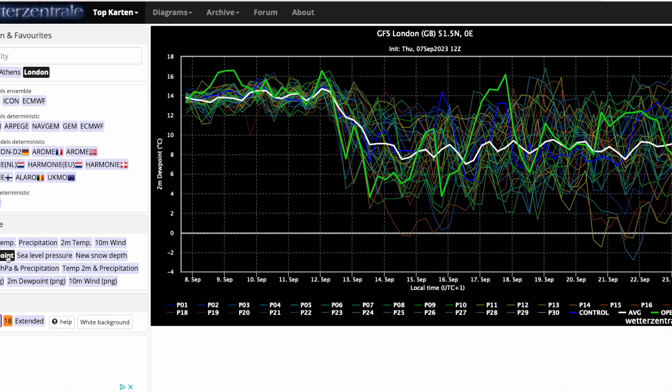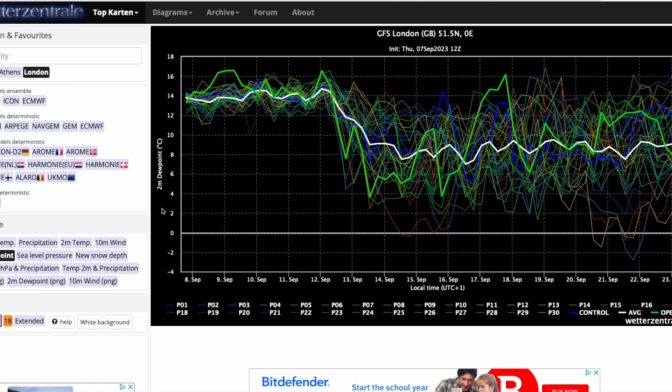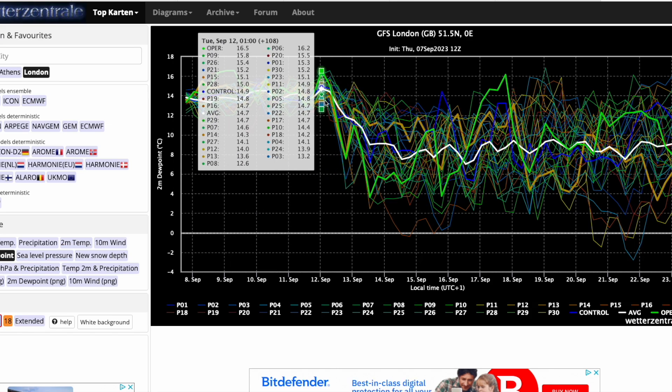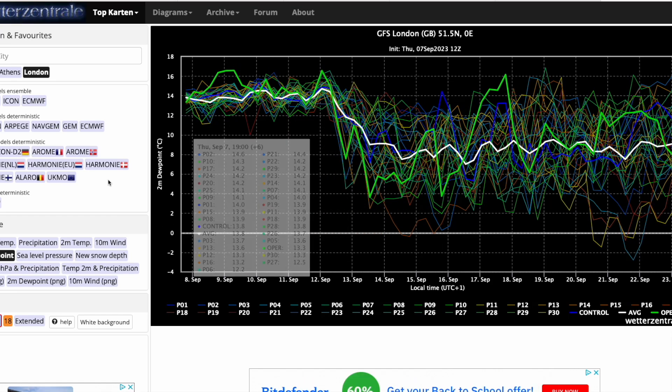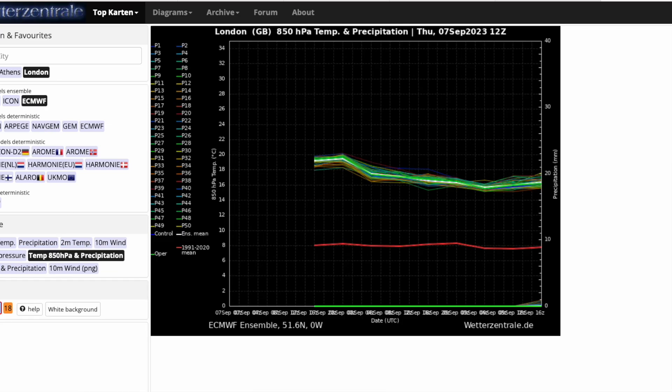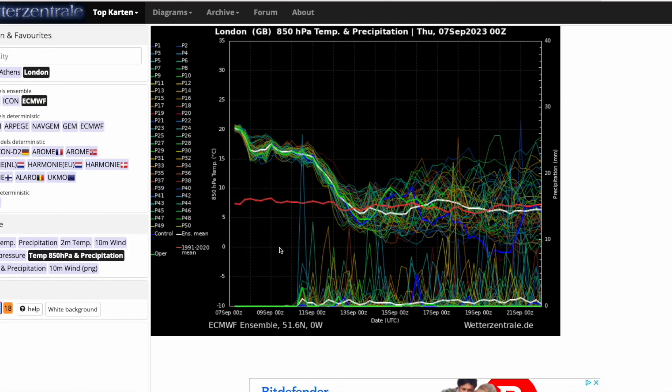Dew points are still very high — up towards the mid-teens, making it difficult for sleeping, and that continues all the way towards Tuesday. Dew points in the London area won't be reducing until probably Tuesday afternoon, where they drop back down to around the 7 or 8 degree mark — much more pleasant. Looking at the ECMWF ensembles, very similar picture — high precipitation as we see the temperatures drop, and then high precipitation in general in the longer term, as the temperatures hover around average.